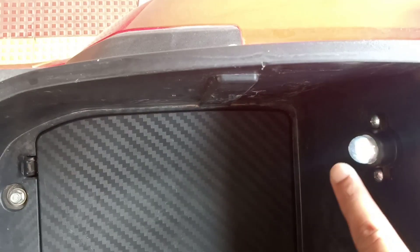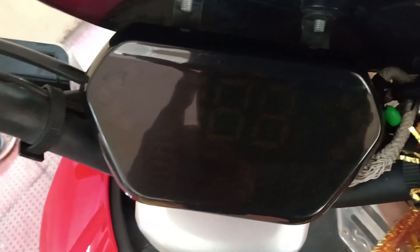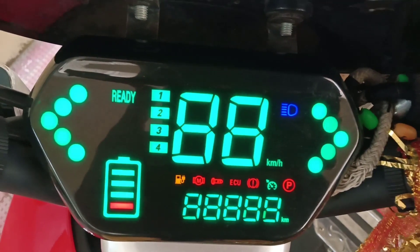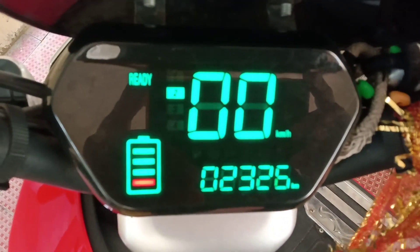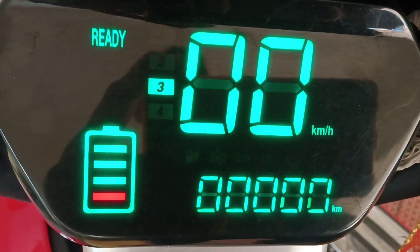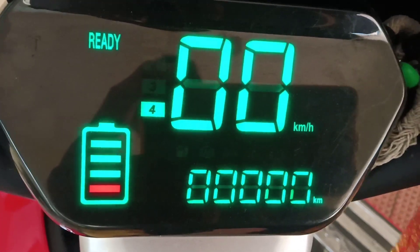This is a small boot light. Let's see the display part. It has a color display and it shows the speed of the vehicle, the battery status, and the km reading. It has 4 speed modes from 1 to 4, which you can see in the display.